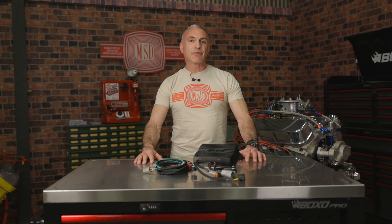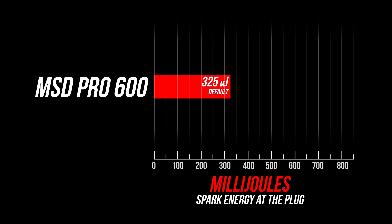And that's not the end of it. To answer the need for an intense spark that can handle long duration cruising, MSD made the ignition output adjustable. The ignition delivers a stout 325 mJ of spark energy when set to its default, but it can be switched on the fly to deliver a whopping 600 mJ of spark energy and 250 microseconds of duration.